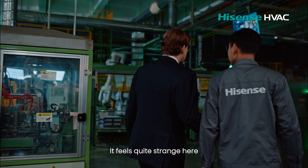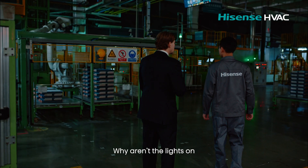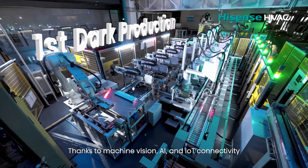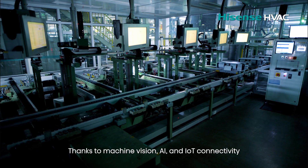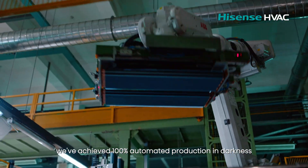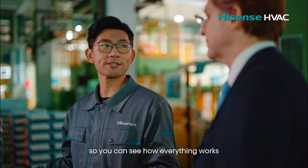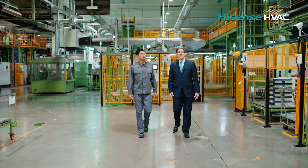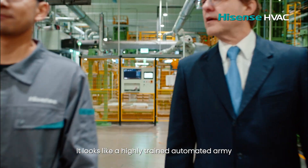It feels quite strange here — it's so dark. Why aren't the lights on? This is the dark production workshop of the VRF production line. Thanks to machine vision, AI and IoT connectivity, we've achieved 100% automated production in darkness. Now let me turn on the lights so you can see how everything works. Wow, this is amazing — it looks like a highly trained automated army.